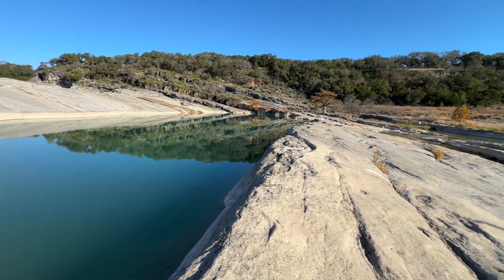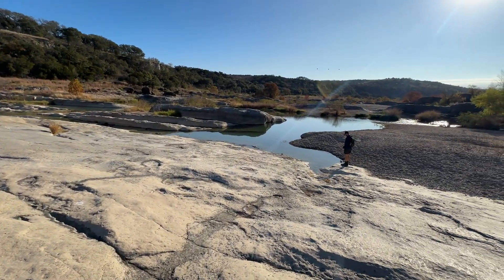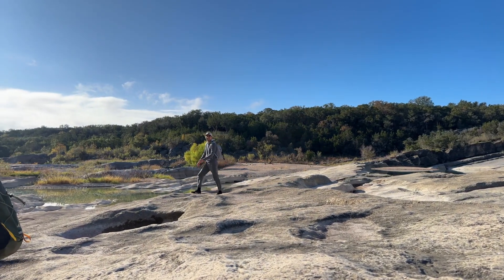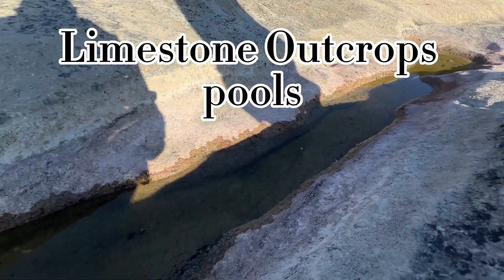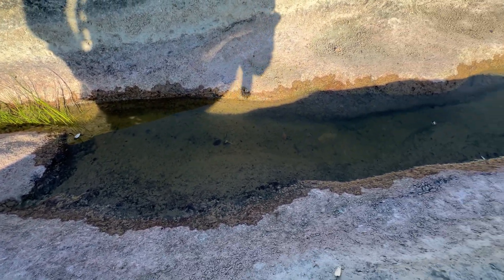Hello everyone, welcome back to the Branchio Pod Lab. Today we're in central Texas exploring an exposed limestone bed in search of fairy shrimps. This limestone has been naturally eroded by the flowing and flooding of the river, as well as soft rains that dissolve the calcium carbonate. Over time, this process creates grooves and potholes in the rock, which can serve as habitats for fairy shrimp.